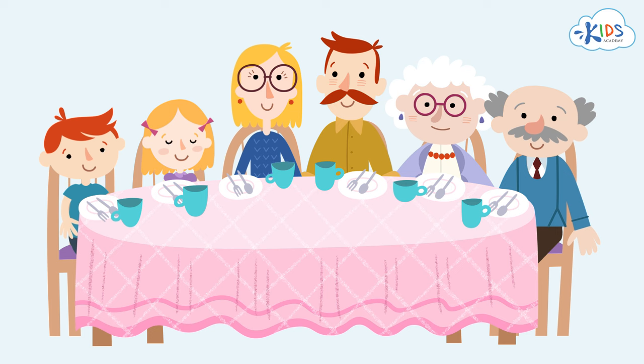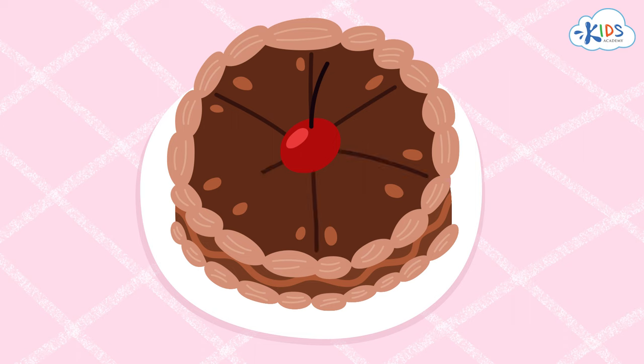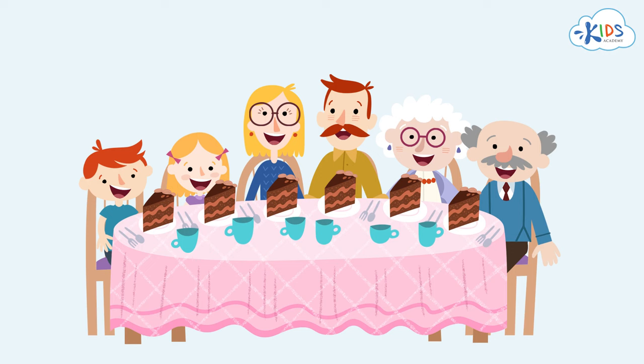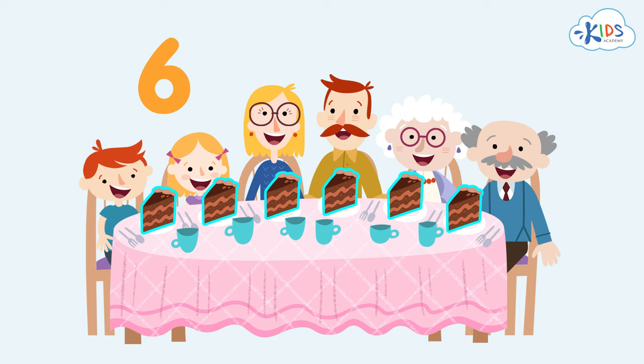And when they've got a yummy cake on the table, it is cut into six pieces, too. We've learned the number six. So we can say that in a house for six people, a lot of things come in the number of six.